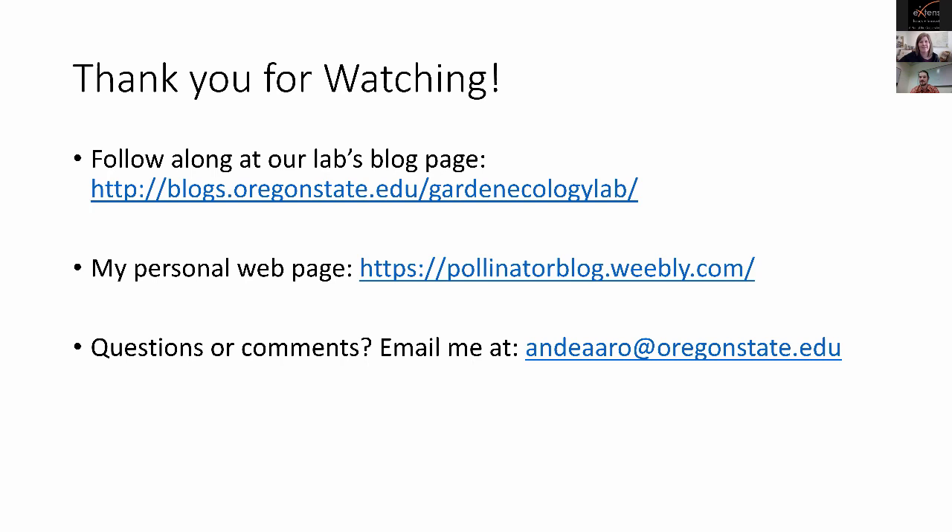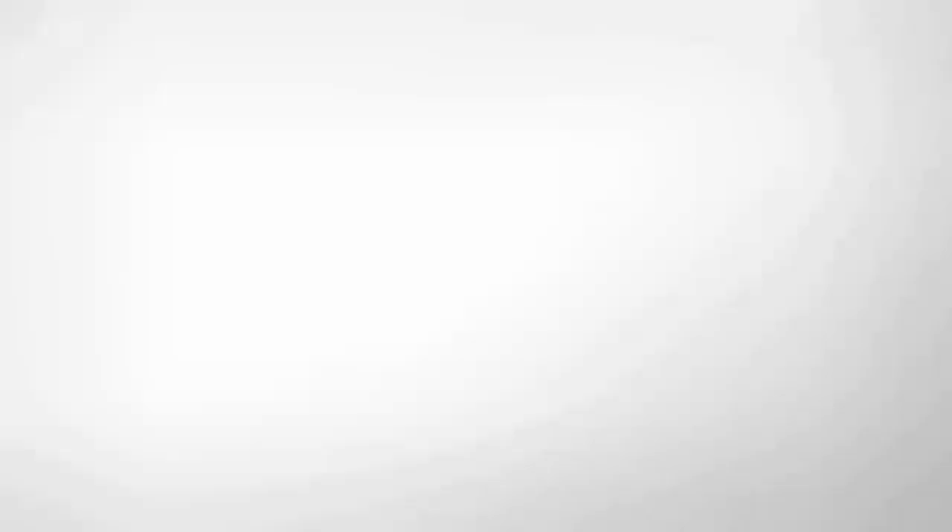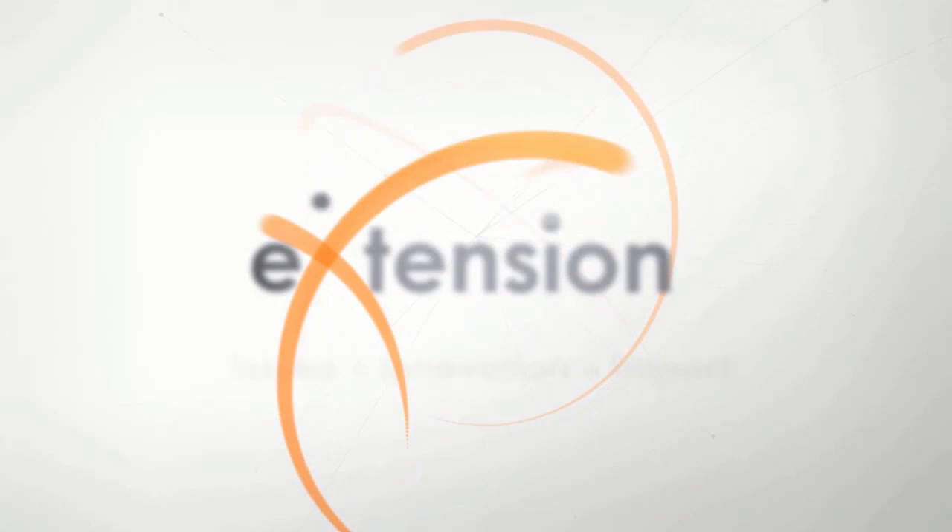Thank you all. There are a couple more questions we'll follow up on by email afterwards. Our next webinar is coming up November 19th on the weird and wonderful world of plant galls — Melanie Putnam, our diagnostician, will discuss fungal, bacterial, and insect galls. Look forward to that, and also to receiving the recording and web links Aaron shared. Thanks so much, everybody.